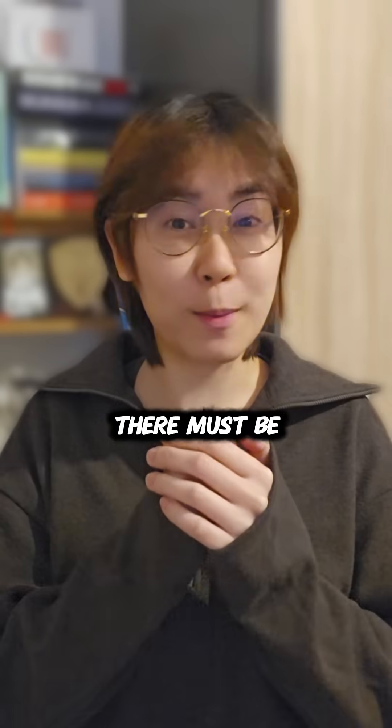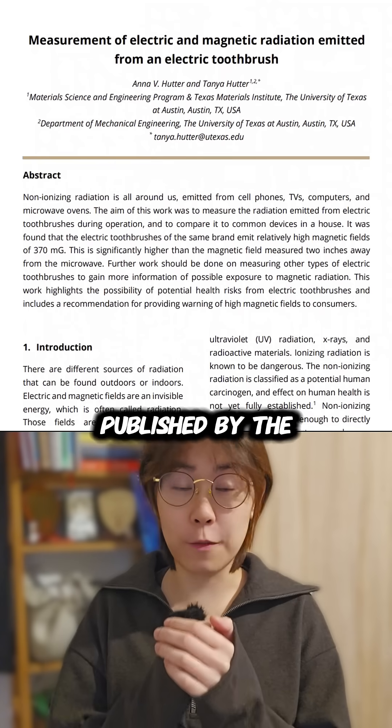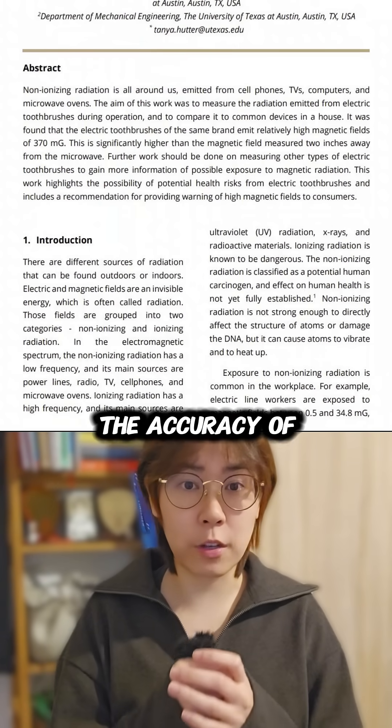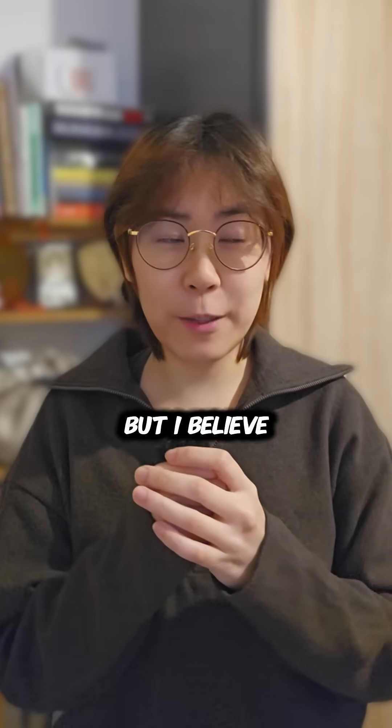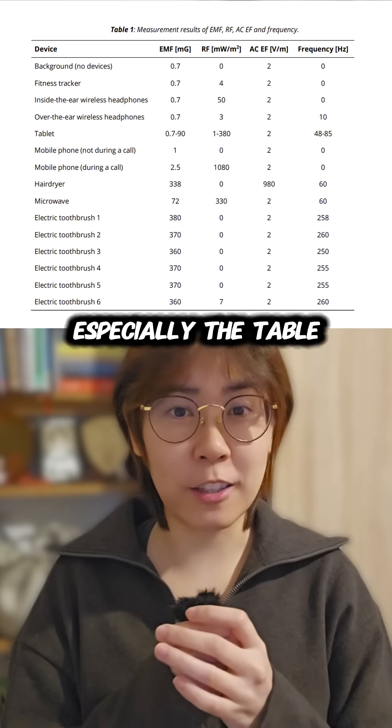I get mine from Prima— There must be some confusion here, so let me clarify. This paper was published by the University of Texas at Austin, and I'm not here to dispute the accuracy of the data presented. But I believe the influencer in this reel has misinterpreted the research paper, especially the table shown here.